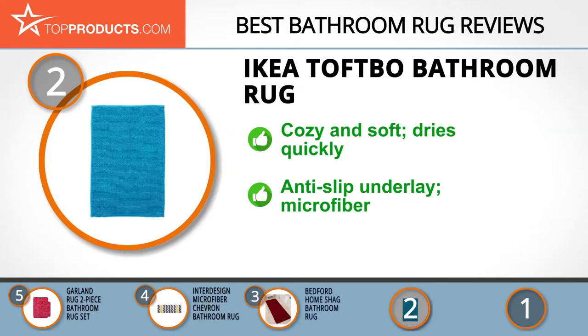This rug has an anti-slip underlay and is made of microfiber. It's also machine washable and tumble dryer friendly. This rug is pretty amazing, but we're a little disappointed that it's only a one-piece set.